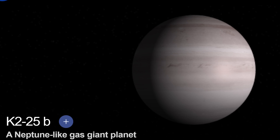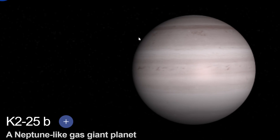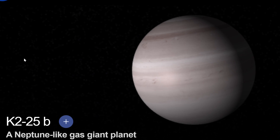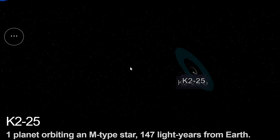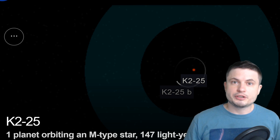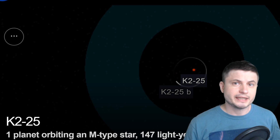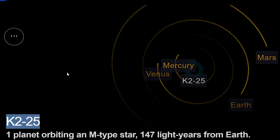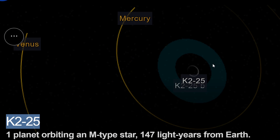Originally back in 2015 when K2-25b was just discovered, we kind of thought that it was something like this — a Neptune-like gas giant, a little bit less massive than Neptune itself, with a mass of about 11 to 12 masses of planet Earth, and located relatively close to its parent star K2-25. K2 here represents Kepler mission part 2, during its unplanned second stage of observations of various star systems. And here's how all of this compares to our solar system, with the planet itself being really really close to the parent star.